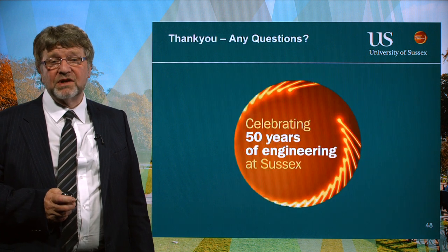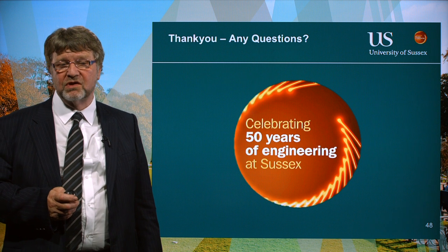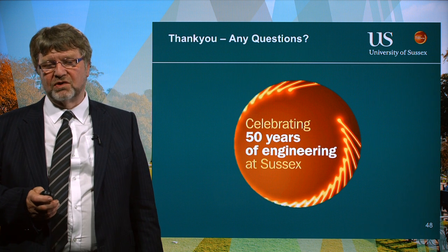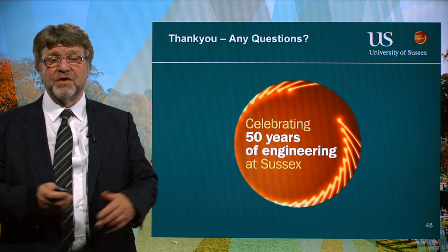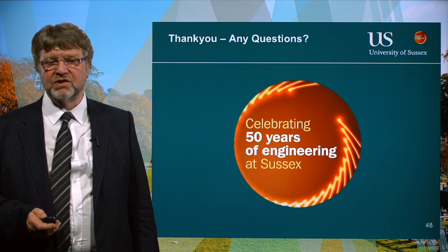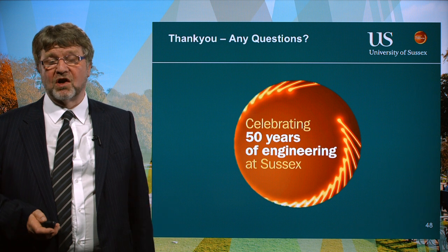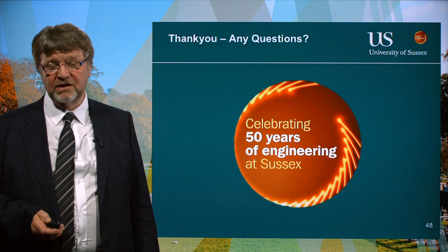That brings me to the end of this presentation of just some of the research that the Industrial Informatics and Signal Processing Group do. All this research is put together by the members of the group — it's not just my research, it's everybody in the research group. There are also many other topics which I mentioned at the start that we're doing work on. Thank you.